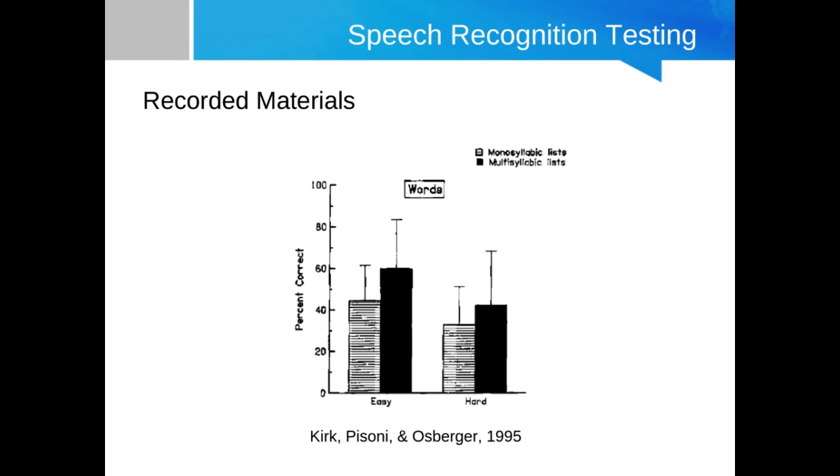The same authors also created a multisyllabic version of this Lexical Neighborhood Test, again broken down into easy words and hard words based on the same parameters. In general, the multisyllabic word lists are easier than the monosyllabic word list, so the MLNT is easier than the LNT.